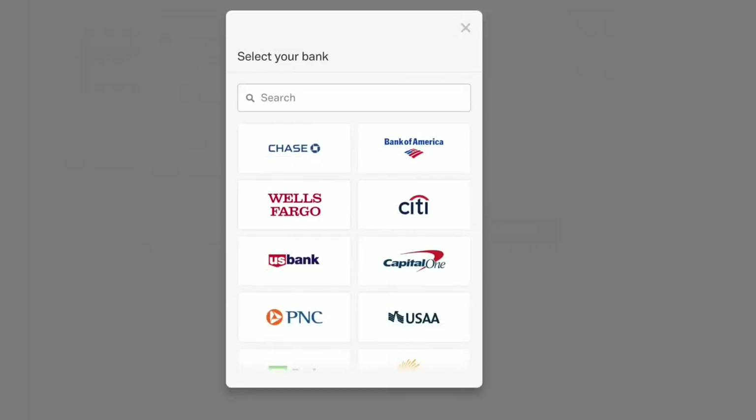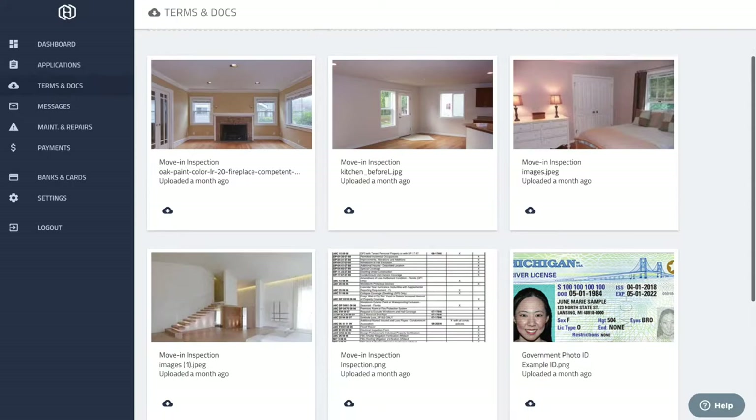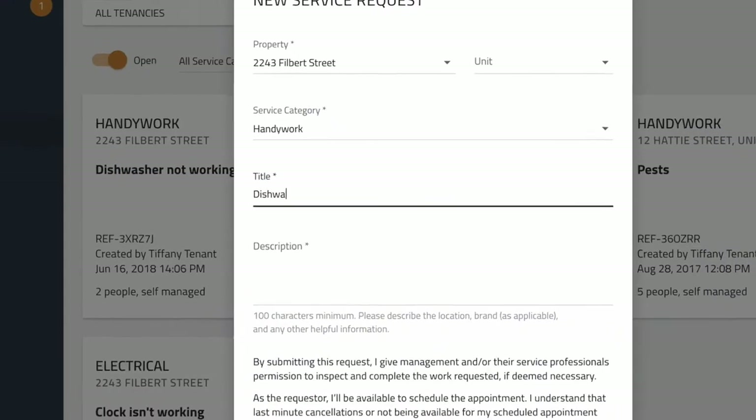A simple tenant portal allows tenants to easily add bank accounts and pay rent, share rent invoices, view lease documents, request repairs, and more.